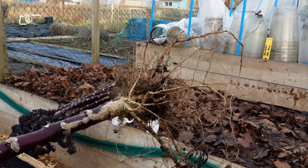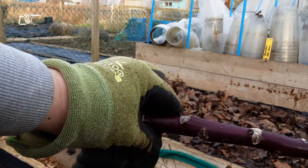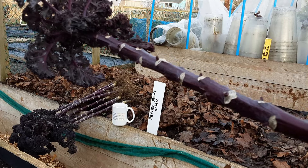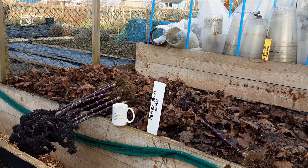Well these are looking very healthy roots and as you can see all the nodules - the more you pick, the more they grow. Happy to put those in the compost bin.